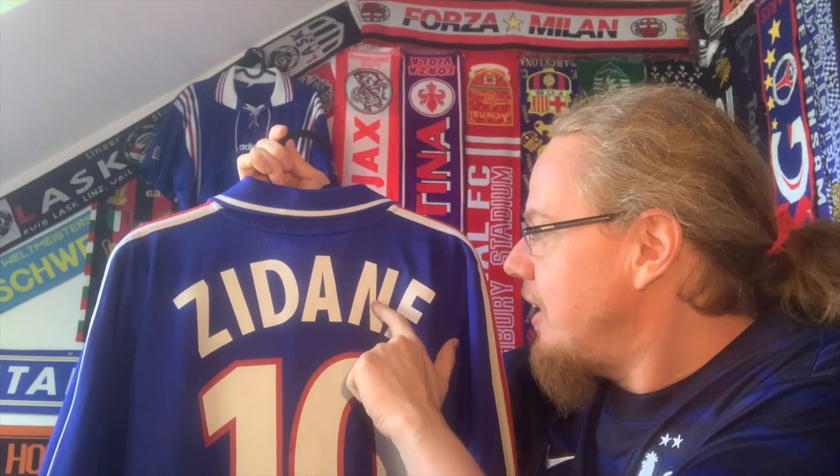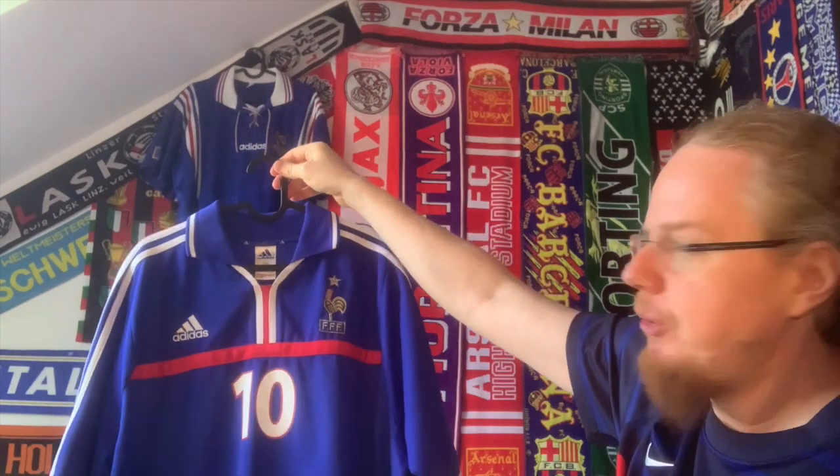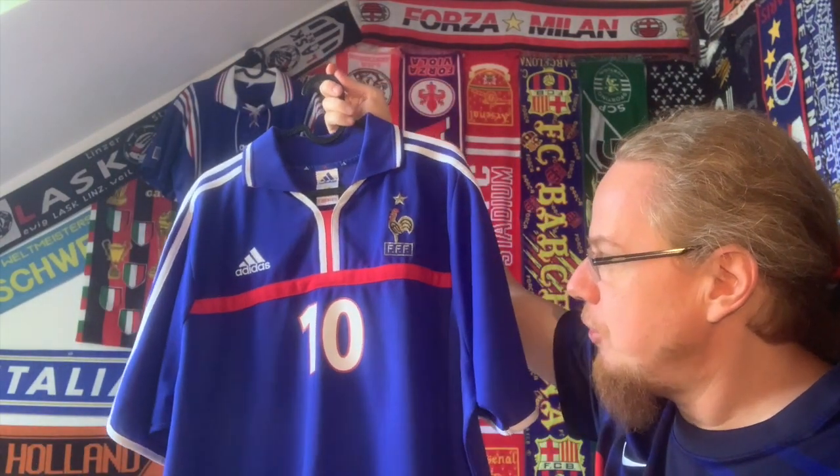One bone of contention — it bugged me a little bit that the end did not have such a thin stripe here, but you know, it's a restored jersey, it's a Zidane jersey. It's my museum piece for now and it's probably my most prized France jersey.